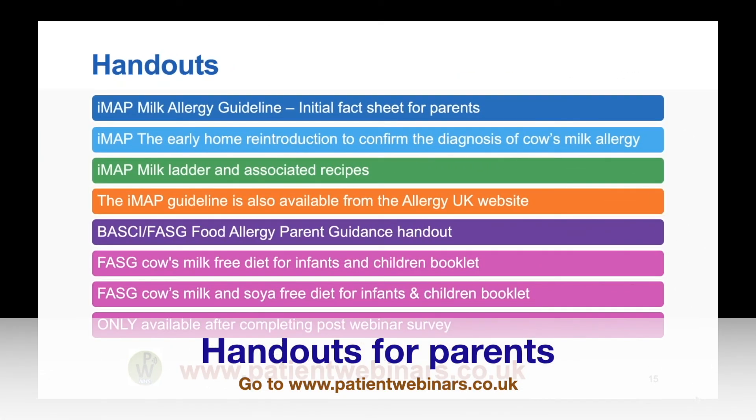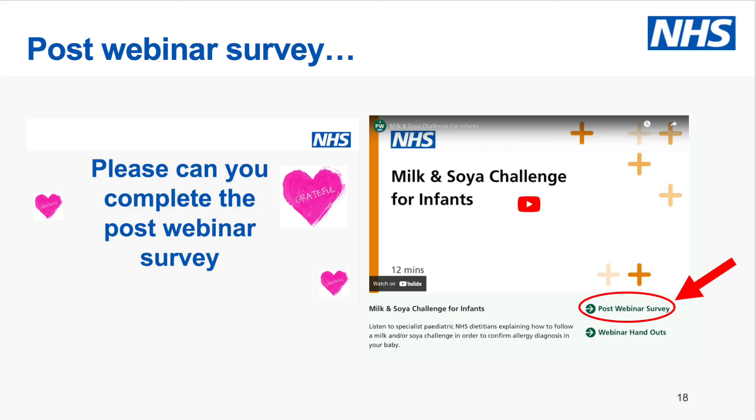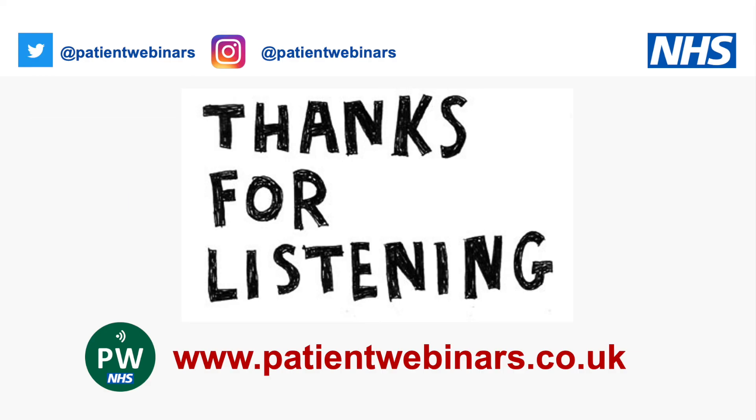There is a range of handouts related to these webinars. The IMAP guidelines referred to in this presentation are available to download, but the FASG booklets for milk-free diets and milk and soy-free diets are only available once you complete the post-webinar survey. For this particular webinar, the most relevant handouts are the early home reintroduction guide and the milk ladder with associated recipes. Please do fill in that survey — we would be really grateful. Thank you for listening.